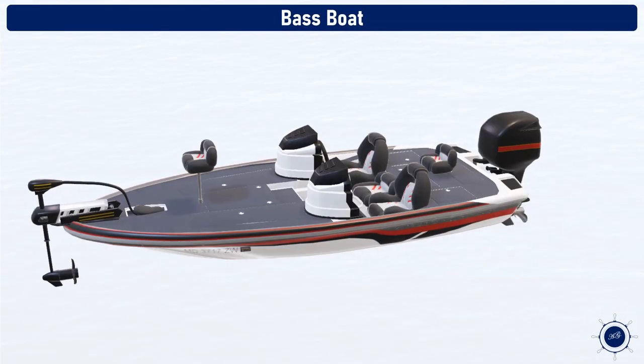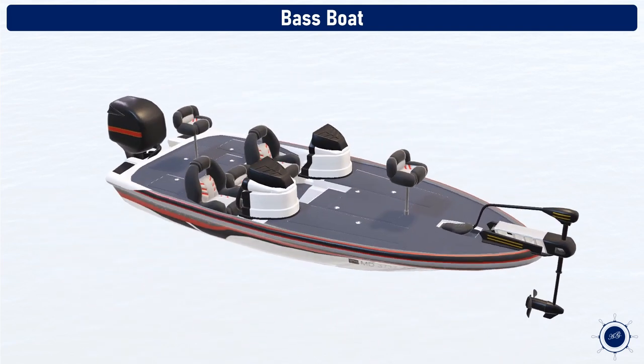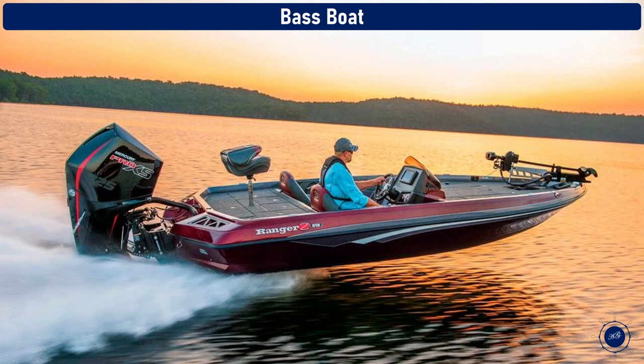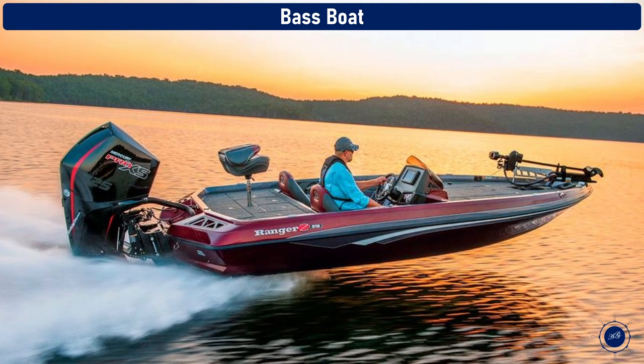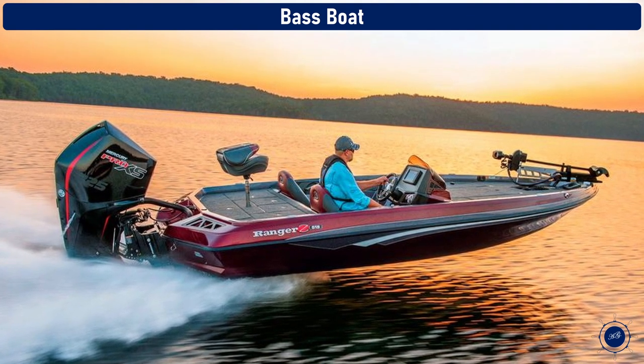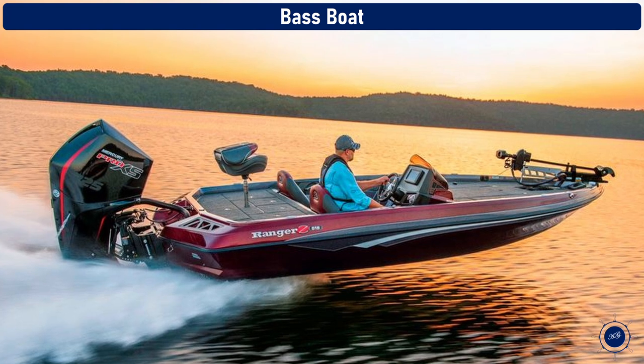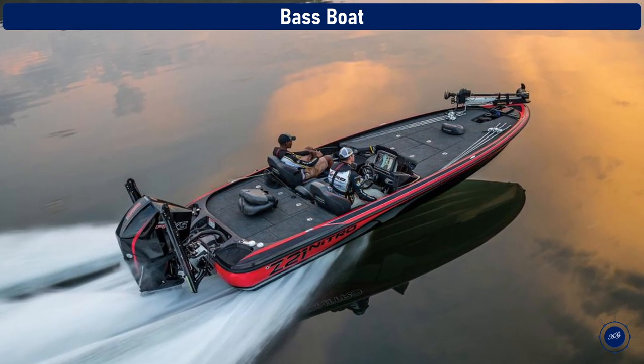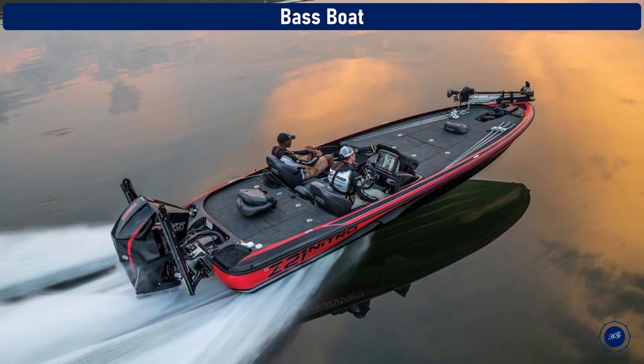Bass boats. A bass boat is a small boat designed and equipped primarily for bass fishing, and is usually used in freshwater bodies such as lakes and rivers. Bass boats tend to be fiberglass or aluminum. They're typically high horsepower, fast boats to get out to the fishing hole quickly, and they are designed for one or two people to be out on the water fishing for bass all day long.